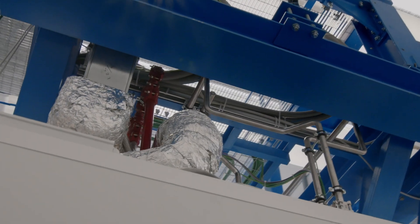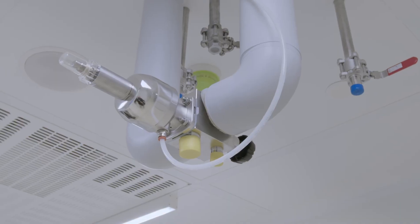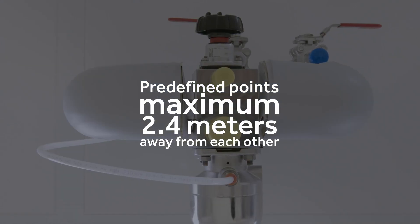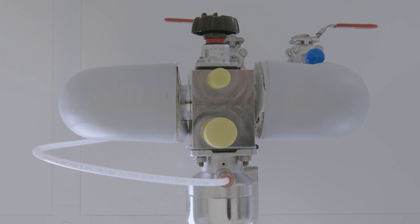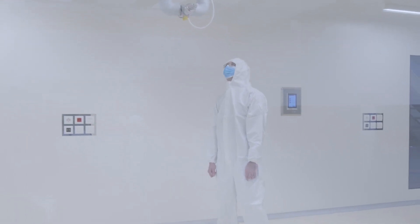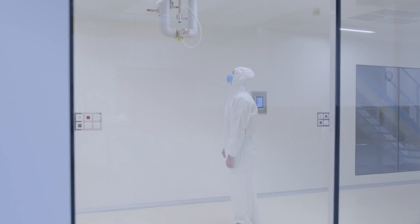Everything that is not needed will not be installed — you only pay for what you need. All supply lines are available inside the clean room at predefined points, which are a maximum of 2.4 meters apart from each other. The media supply inside the clean room can be installed at different heights to create the best environment for the operators and the process. The last connection on the valve has freedom of choice.